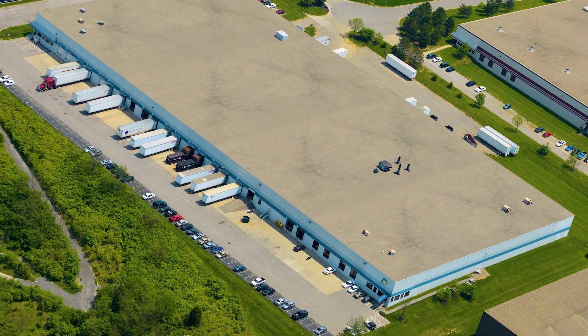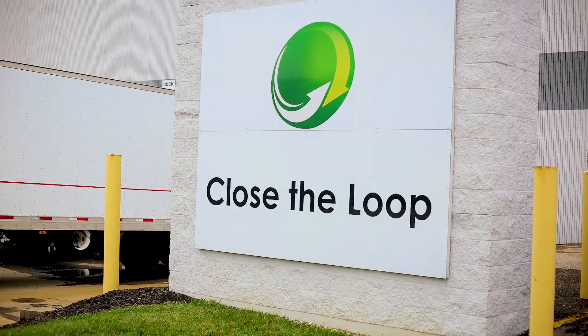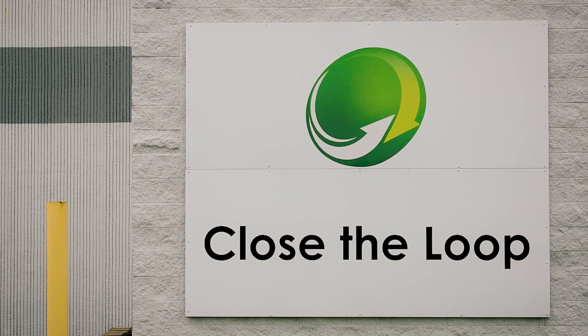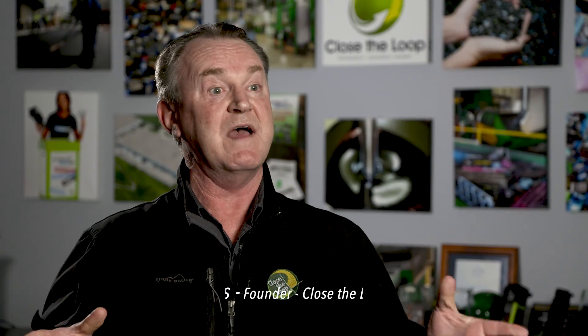One company excels in finding such unique solutions, appropriately called Close the Loop. Close the Loop was founded on the brand promise of zero waste to landfill. And that brand promise has driven an enormous amount of innovation over the years.